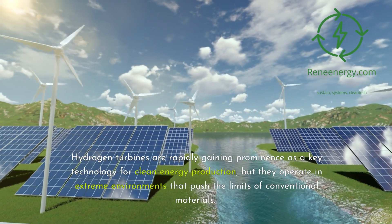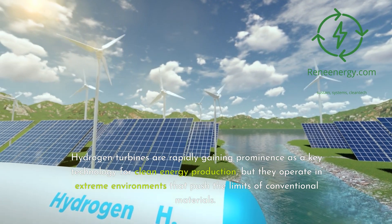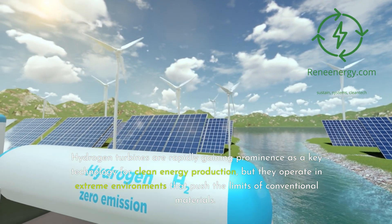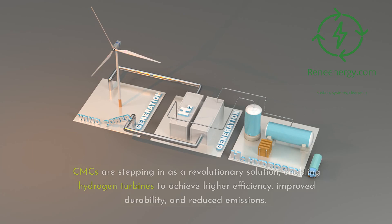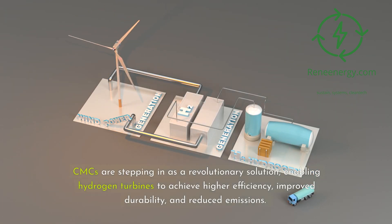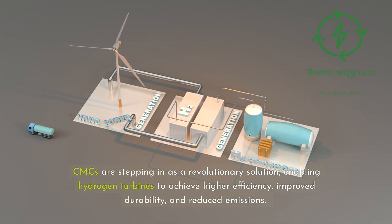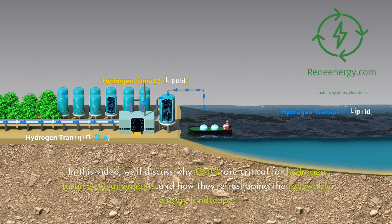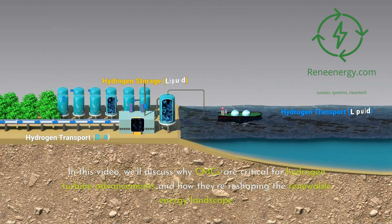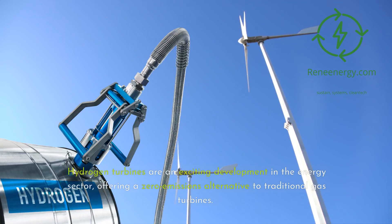Hydrogen turbines are rapidly gaining prominence as a key technology for clean energy production, but they operate in extreme environments that push the limits of conventional materials. CMCs are stepping in as a revolutionary solution, enabling hydrogen turbines to achieve higher efficiency, improved durability, and reduced emissions. In this video, we'll discuss why CMCs are critical for hydrogen turbine advancements and how they're reshaping the renewable energy landscape.